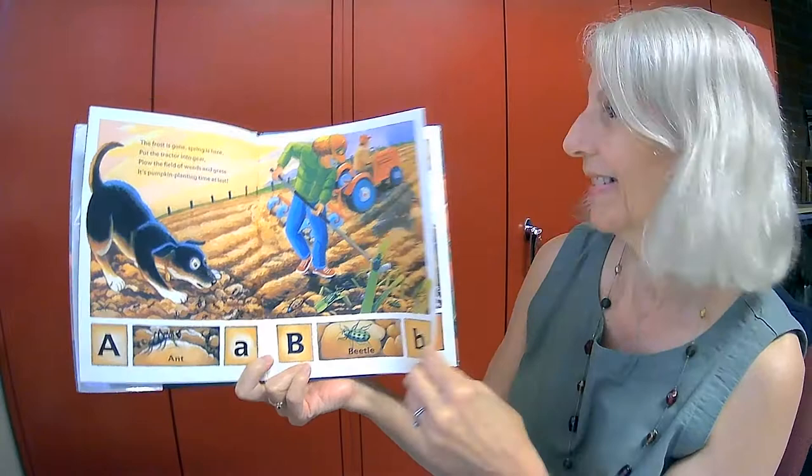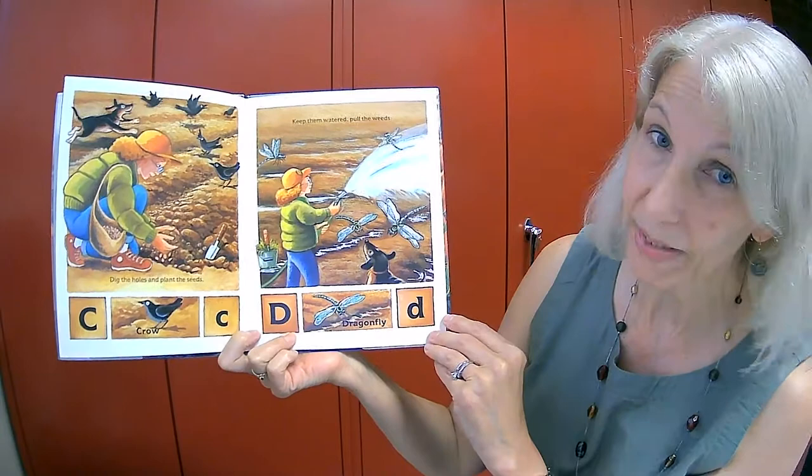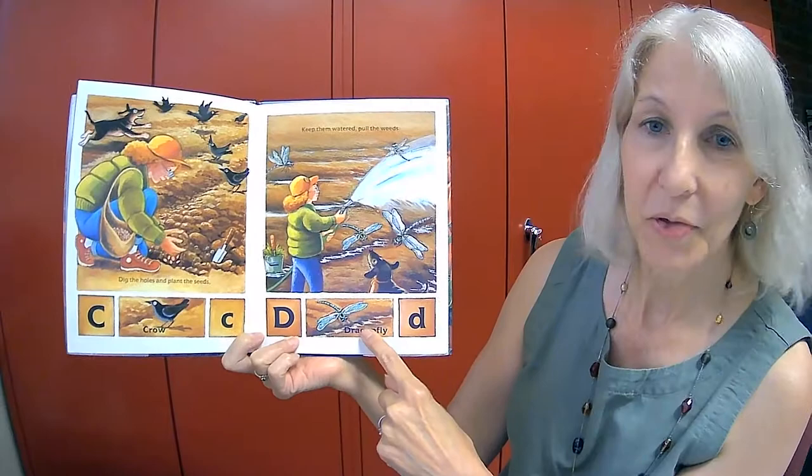A is for ant. B is for beetle. Dig the holes and plant the seeds. Keep them watered, pull the weeds.